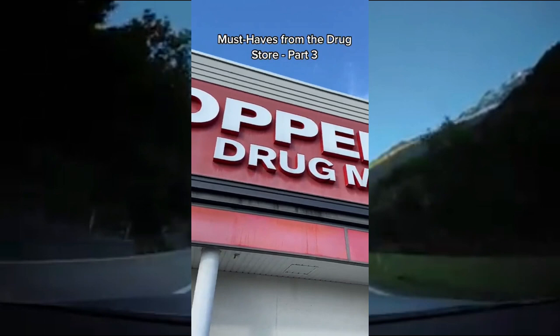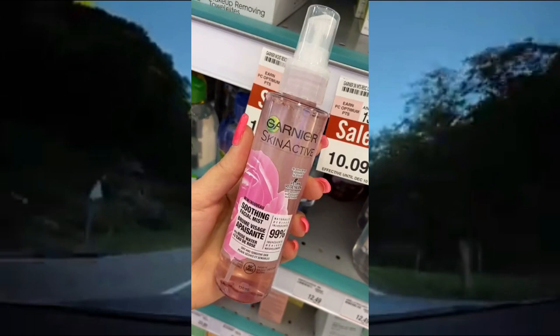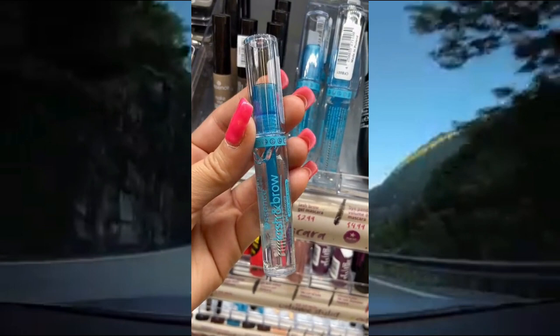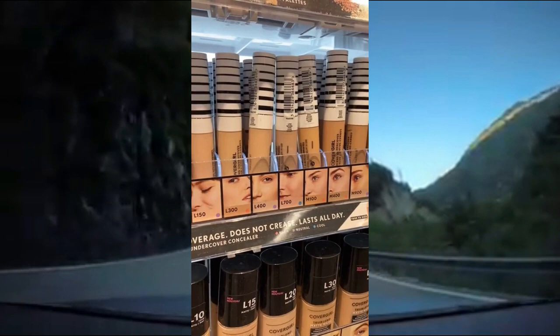Must Haves from the drugstore Part 3. This is by far my favorite facial mist — it's a rose water mist that's vegan, refreshing, and it's for dry and sensitive skin. Do not sleep on this Essence brand — it is so underrated. This lash and brow gel is lightweight, so good, and only $2.99. This is my favorite concealer from CoverGirl — look at how many different shades they have for all the different skin tones. It's full coverage, does not crease, and it lasts all day.